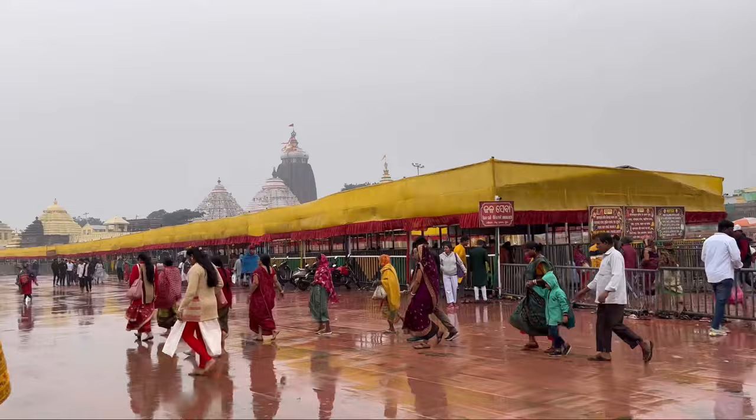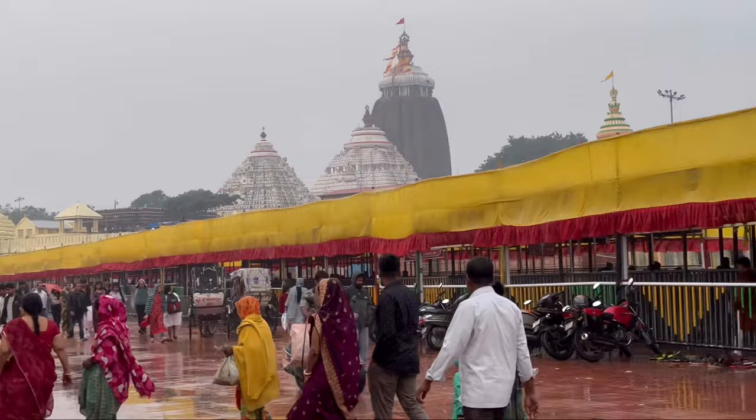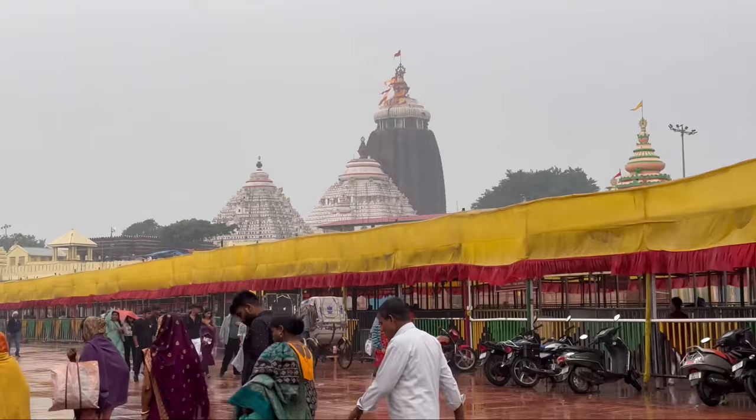This is the Jagannath temple. I can't believe I am coming to visit the temple. Thank you Lord Jagannath for making this trip possible and making everything work out. Thank you very much, God.